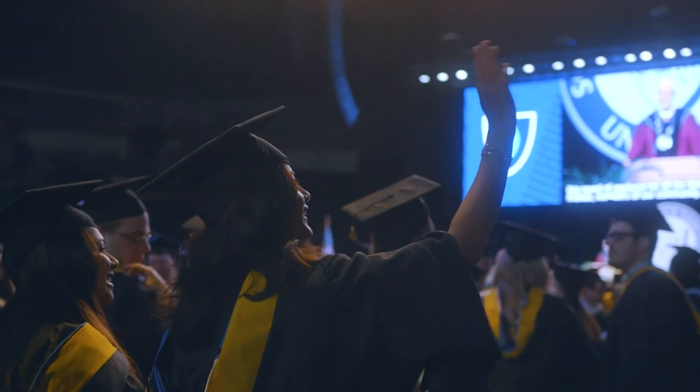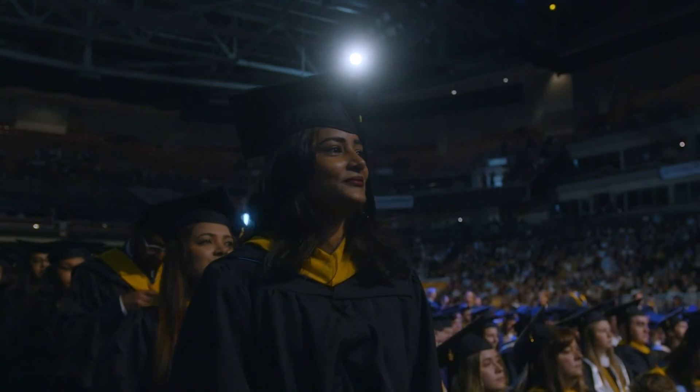By the end of the program, you'll have the skills needed to impress potential employers and a professional portfolio to prove it. You'll also have SNHU Career Services by your side to help you position yourself for success as you look for job opportunities.